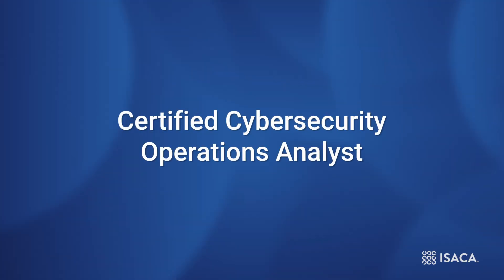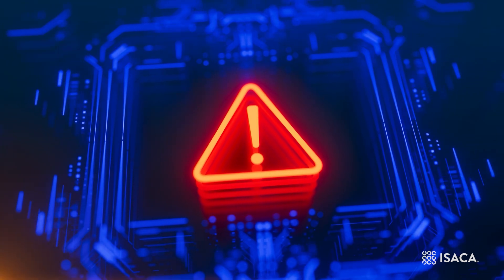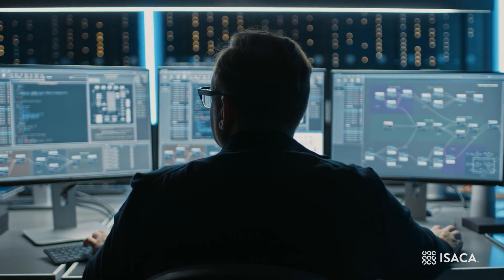Hi, I'm John Brandt, Director of Professional Practice and Innovation here at ISACA. I'm thrilled to share some exciting news with you regarding our new Technical Cybersecurity Certification, Certified Cybersecurity Operations Analyst, or as we refer to it here, CCOA. Cyber threats continue to rise and organizations need cyber analysts who can identify and analyze anomalous behavior,